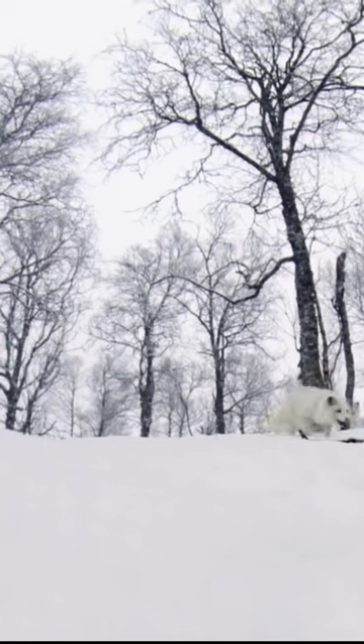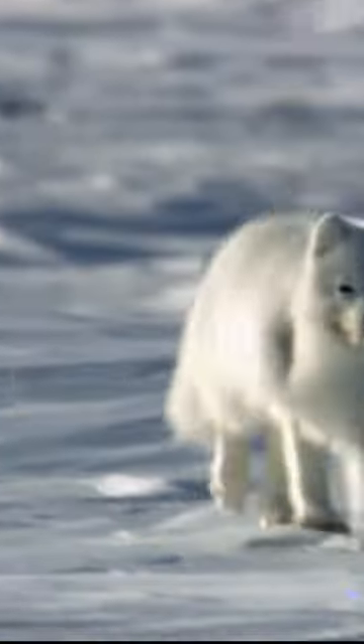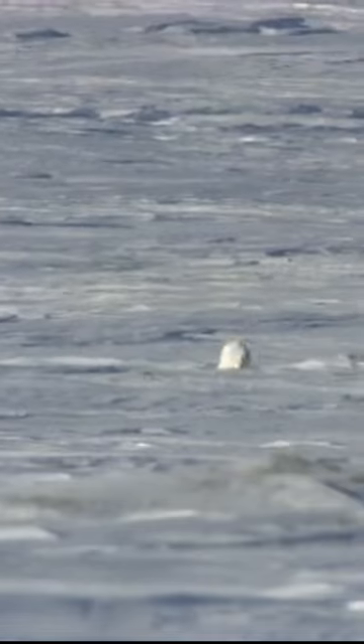Like a cat, this fox's thick tail aids its balance. But for an arctic fox, the tail is especially useful as warm cover in cold weather.